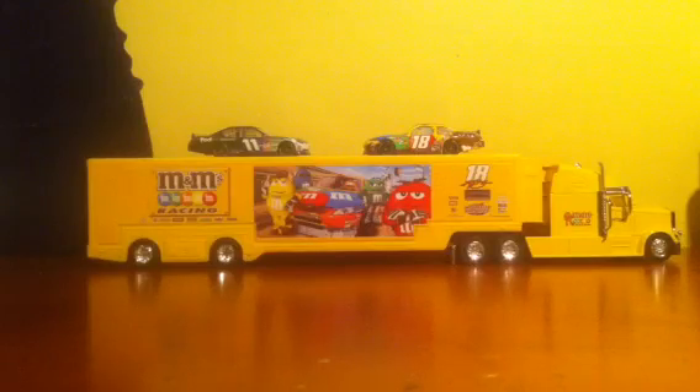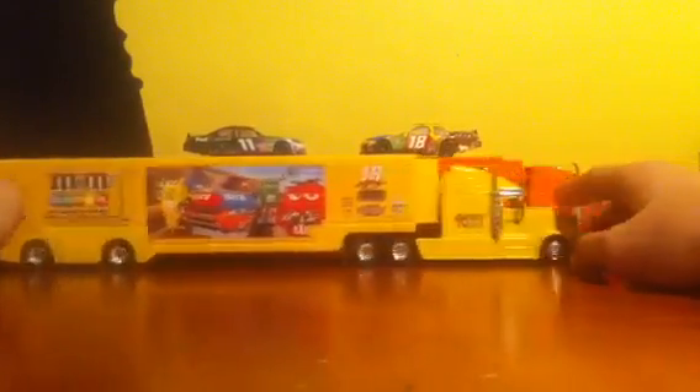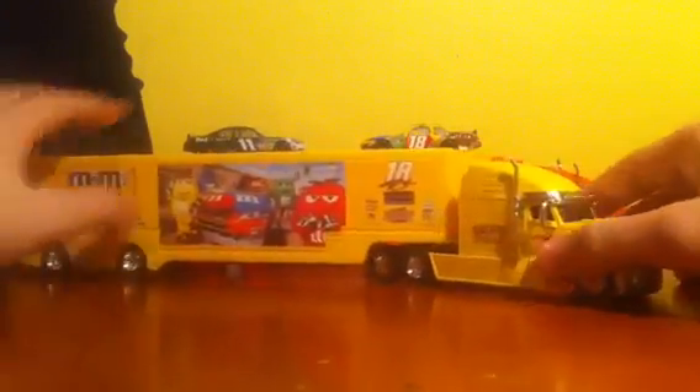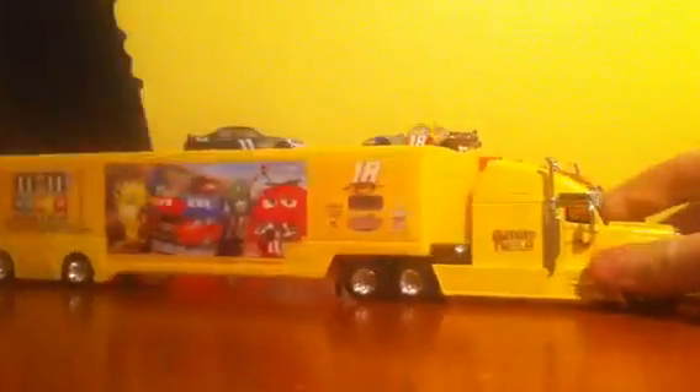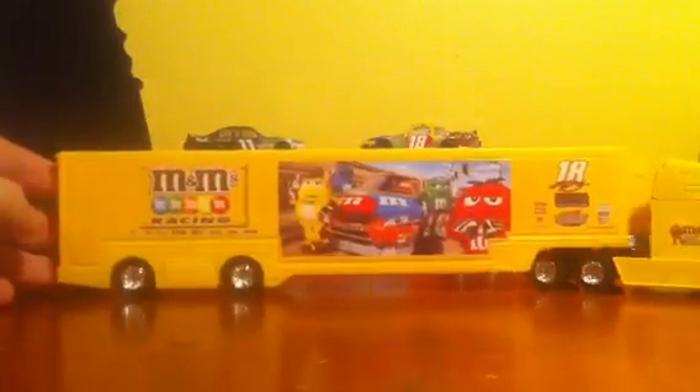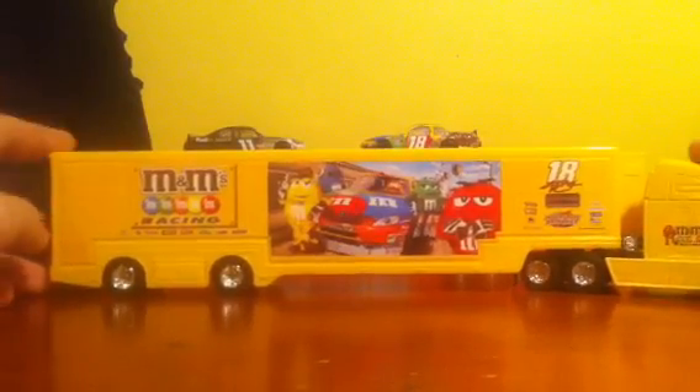But I will not actually be reviewing a diecast today, but instead what is essential to every racing team to getting them from and to the track. It is indeed the 1:64 Spin Master Haulers. Today I will be reviewing Kyle Busch's M&M's #18 M&M's Racing Hauler.